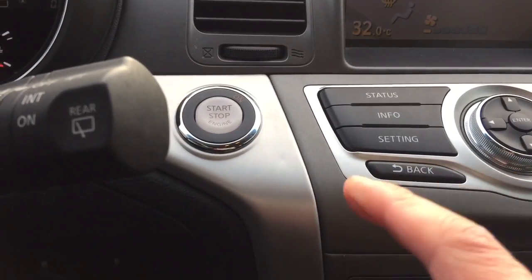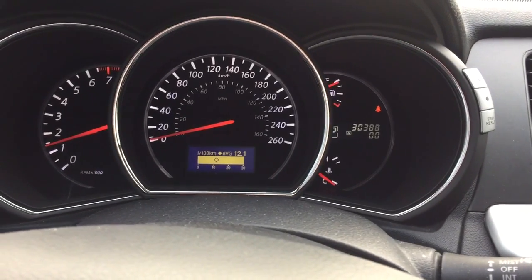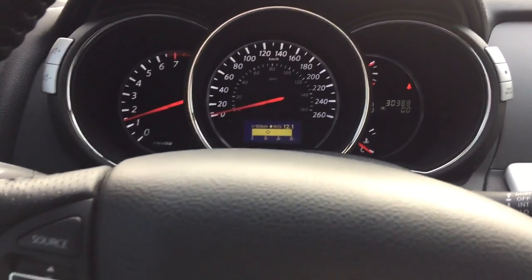This unit is also equipped with a push start button. It only has 30,388 kilometers — extremely low K.